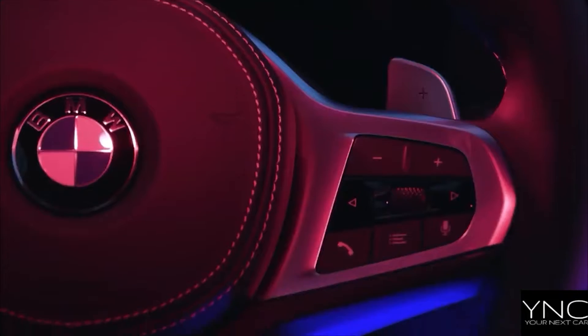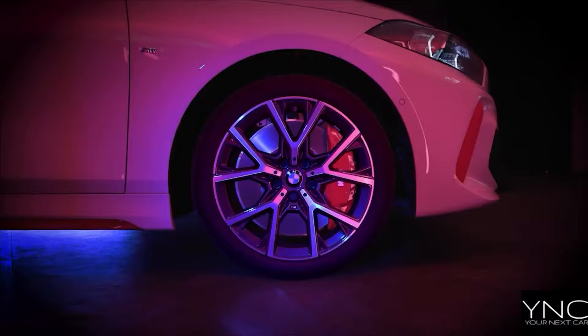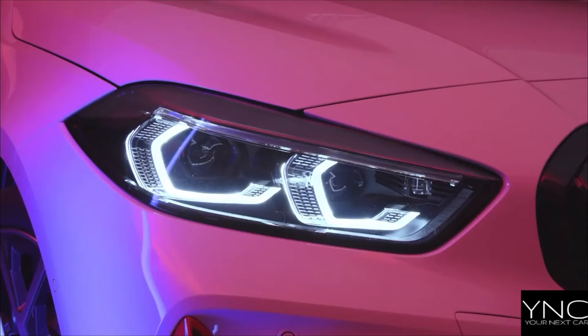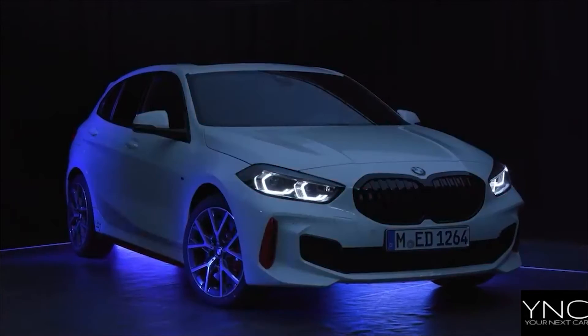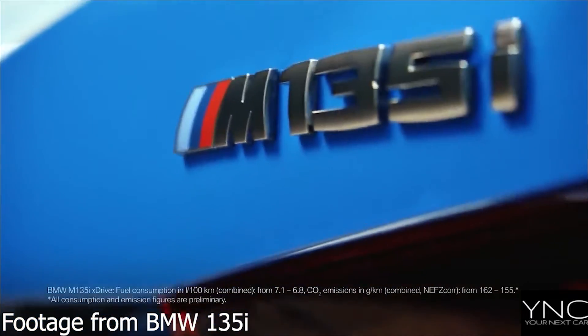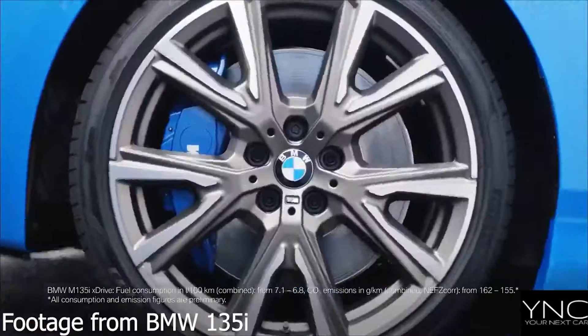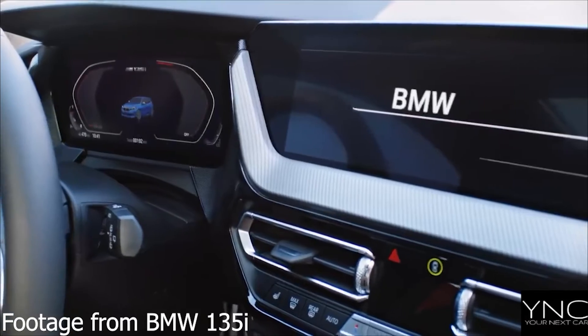The iconic BMW Ti badge has returned in the form of the new 128Ti and, in doing so, has emulated its legendary status as one of the ultimate driver's cars. BMW has stepped boldly into the GTI's territory with its first front-wheel drive hot hatch.